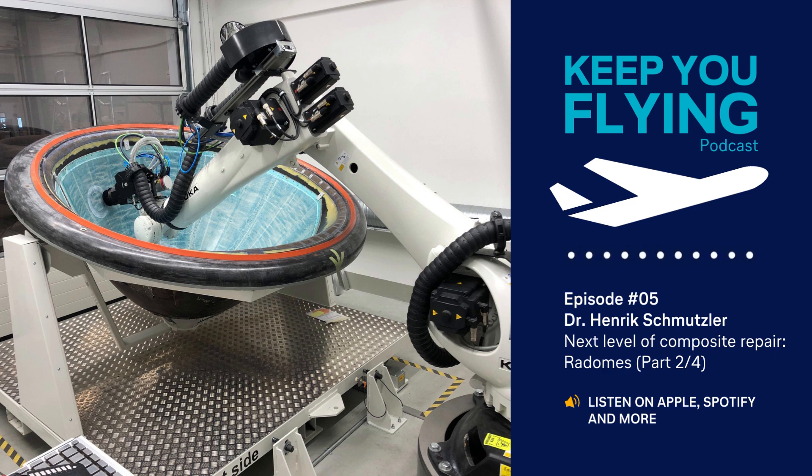Materials, technology and non-destructive testing has occupied Hendrik since 2003. In this second part, he focuses on radome repairs. In the first episode of my four-part series, I provided a basic overview regarding the capabilities of our new scarfing robot for airframe-related components.